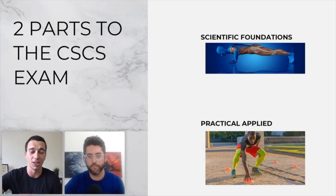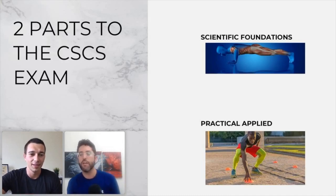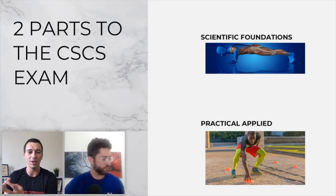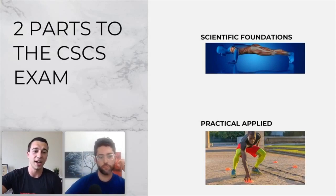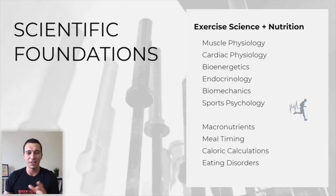A poll showed 57% are more concerned about practical applied and 42% about foundations. The practical is tough for a couple of reasons — there are some really technical elements in the way the NSCA promotes programming and exercise technique. Understanding conjugate or French contrast training isn't necessarily going to help you; you really have to understand the basic linear periodization model and be able to apply that.